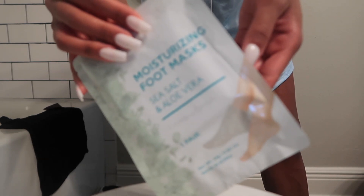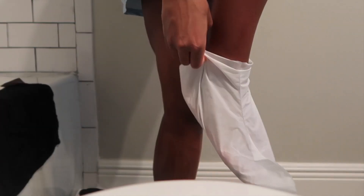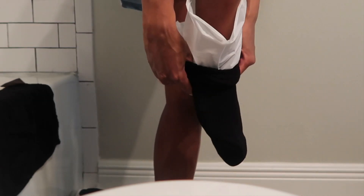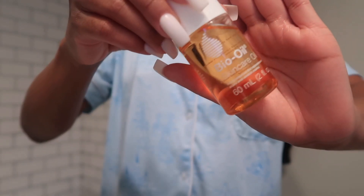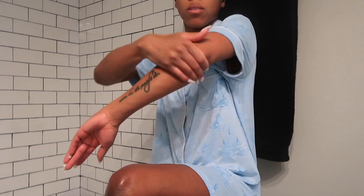Next I'm doing a foot mask and using my boyfriend's socks to hold it all in. After lotioning my entire body I'm going in with the bio oil — I'm using it on my armpits, elbows, knees, and butt.